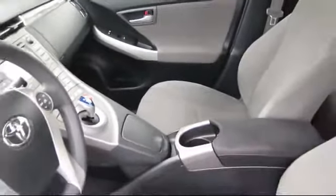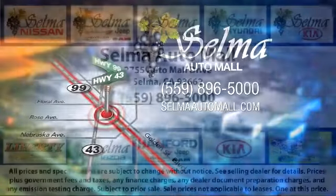With 10 brands at one location, you're given a one-stop shop buying experience. There's no need to drive to 10 different dealerships and give your personal information 10 different times to 10 different salespeople. At the Selma Auto Mall, you can work with one knowledgeable salesperson and cross-reference 10 different brands.